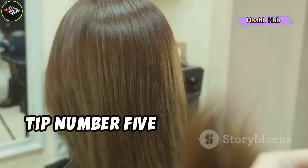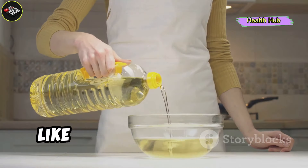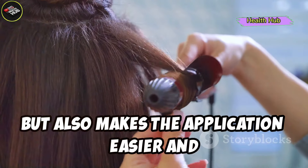Tip number five: combine with other oils. Mix castor oil with other beneficial oils like coconut or almond oil. This not only enhances the growth effects but also makes the application easier and less sticky.